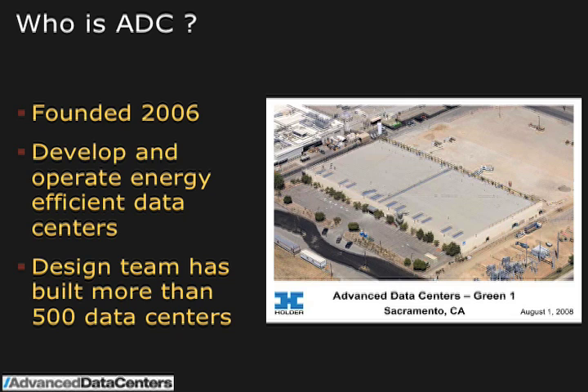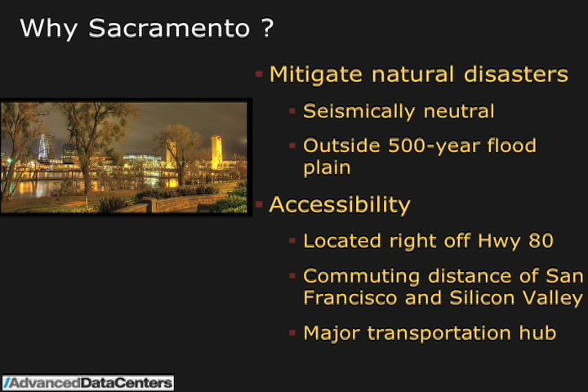The data center — and those of you who are going to go on the tour and see it — it's a former airplane hangar right near the runway, a big building. Why Sacramento? Because a lot of us from Silicon Valley, that's where it's all happening. But Sacramento does have a lot of advantages. This particular site is seismically neutral compared to the Bay Area. It's outside of the 500-year flood plain, right off of Highway 80, not far from here. And it is community distance and a major transportation hub.